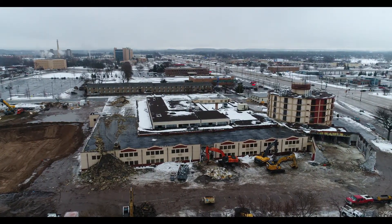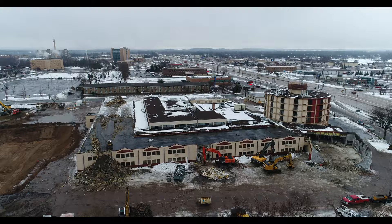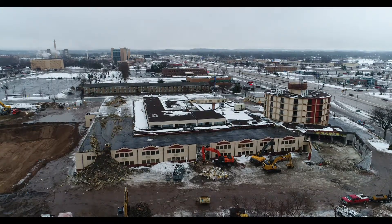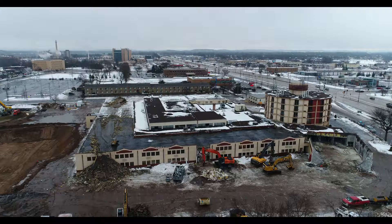It looks like some of the stuff that was up on the roof yesterday is off. I imagine it was probably HVAC. It looks like we have a police car on the center right-hand screen there.